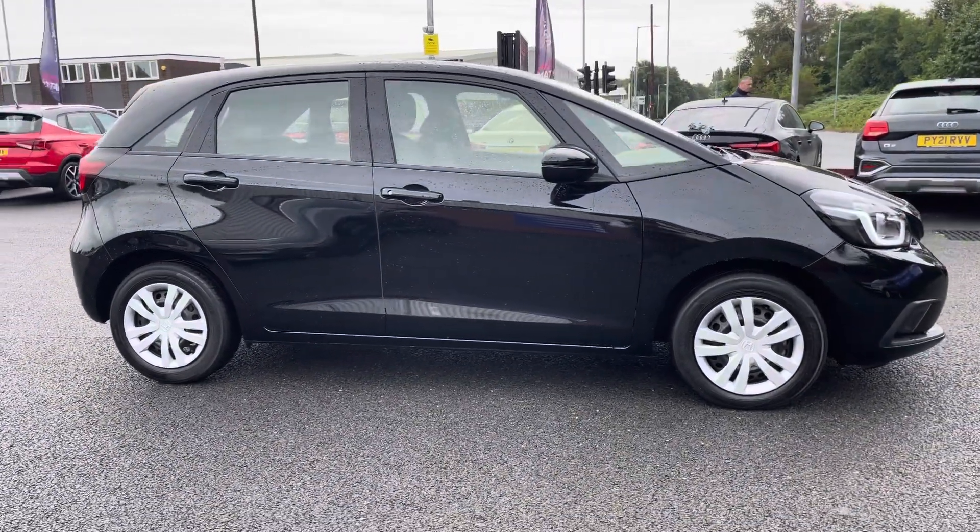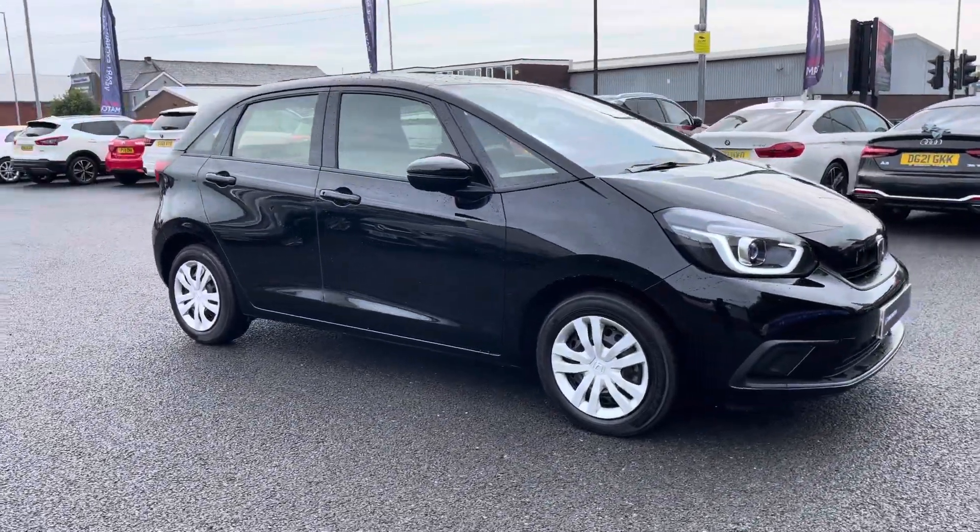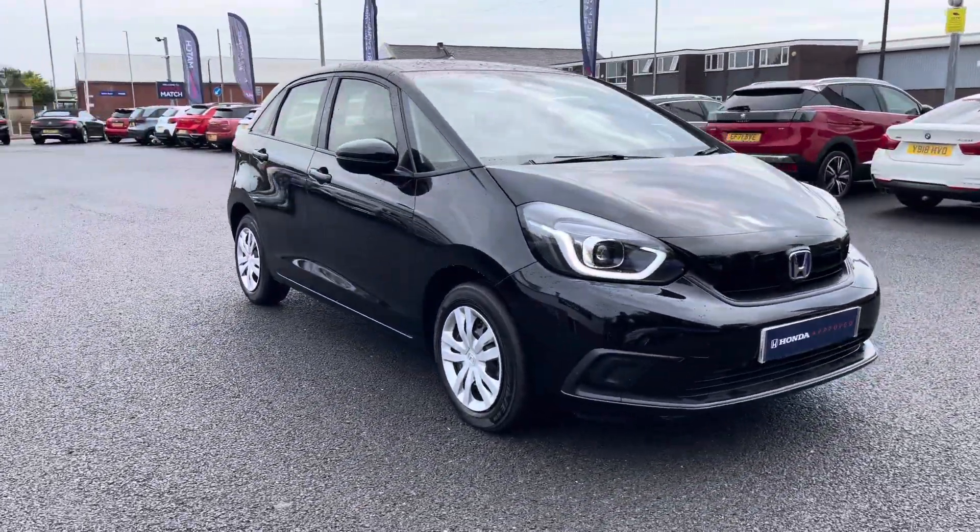Thank you for your interest in this Honda Jazz SE, now available from Honda Bolton. For more information on this vehicle, please speak to a member of the sales team.